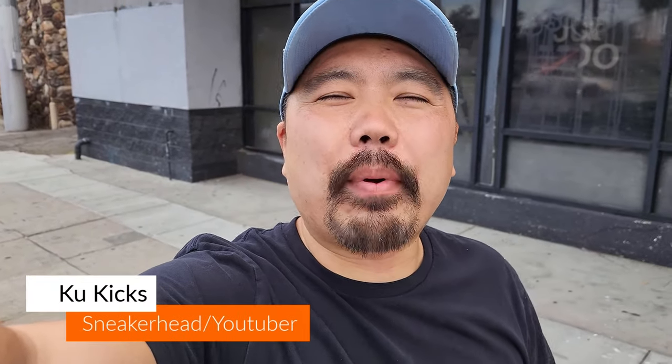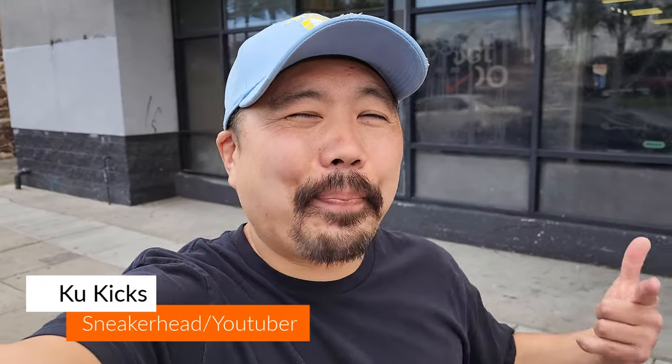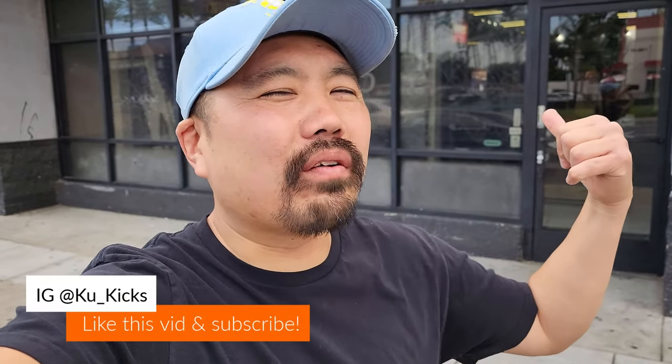What's going on YouTube? It's your boy Kool Kool Kicks. We are back for another video. I happened to be out of Van Nuys for work, so I figured to check out the Shoe Palace. Should be a quick visit, but we'll go somewhere else after. Let's go see what's up.